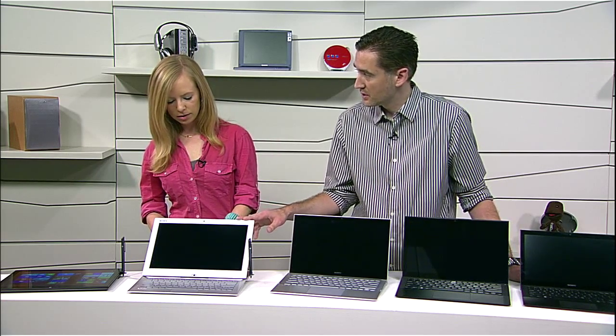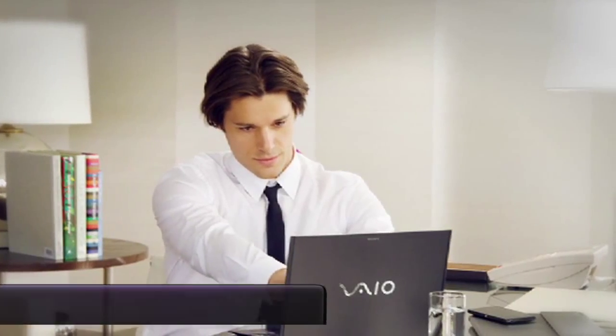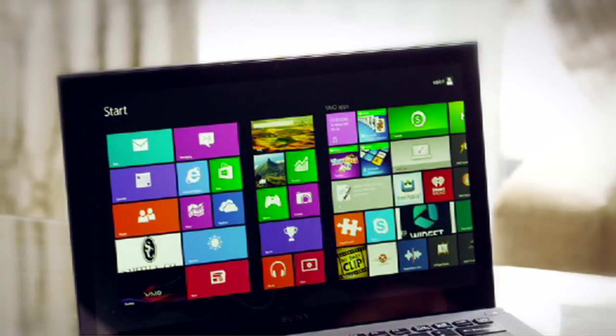Any other special features? On the Duo 13 we have a digitizer built into the screen which functions with the pen. It also includes a new function so it can actually download your emails, connect to Skype, get phone calls, things like that while it's in sleep mode. On the Pro 13, a big feature is that we're planning to be first to market with PCIe SSD — it's actually two to three times faster than all the other conventional SSDs on the market right now.